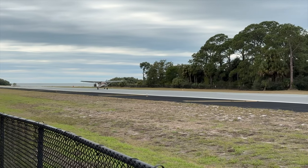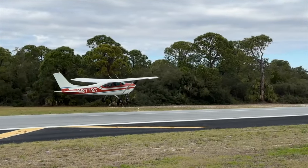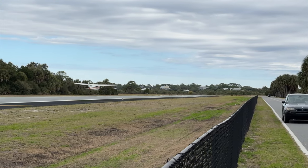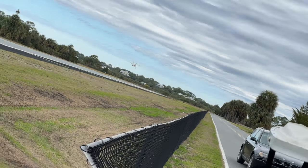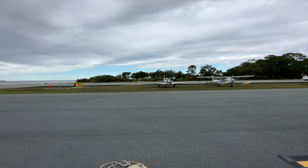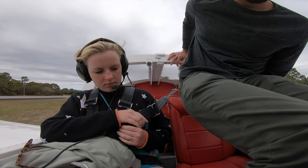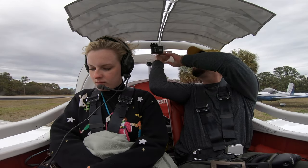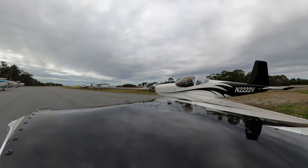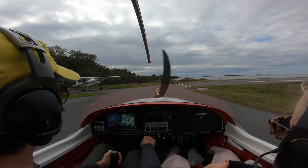Alright, back to the airport. Definitely the busiest I've ever seen it here. Cedar Key traffic, RV 22 Victor, departing runway 5, Cedar Key.